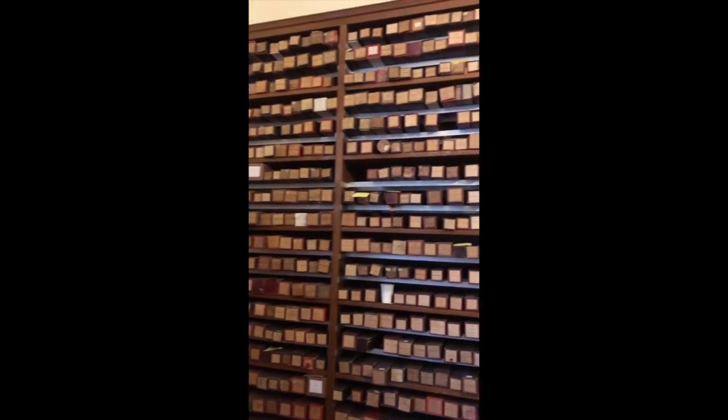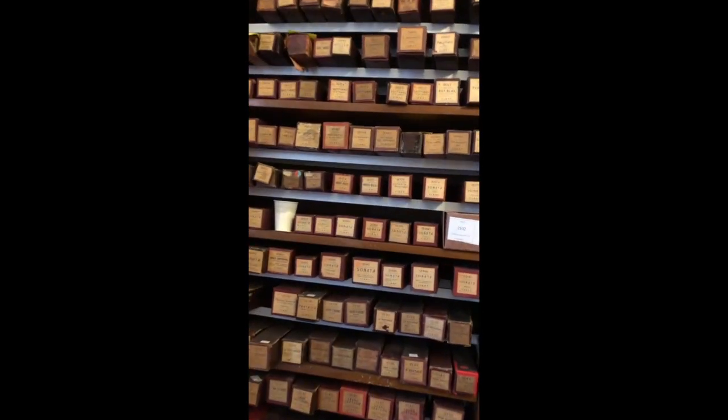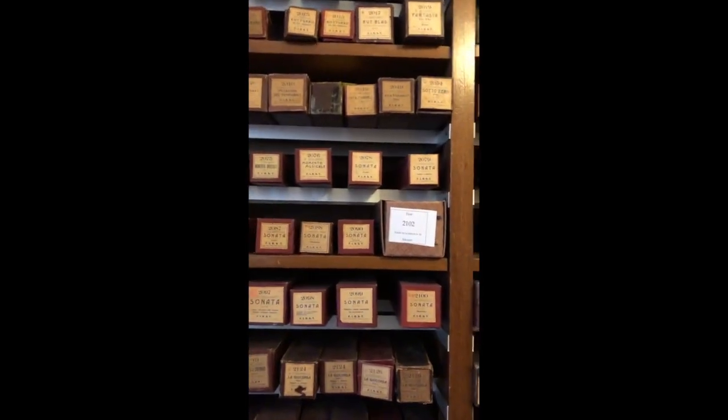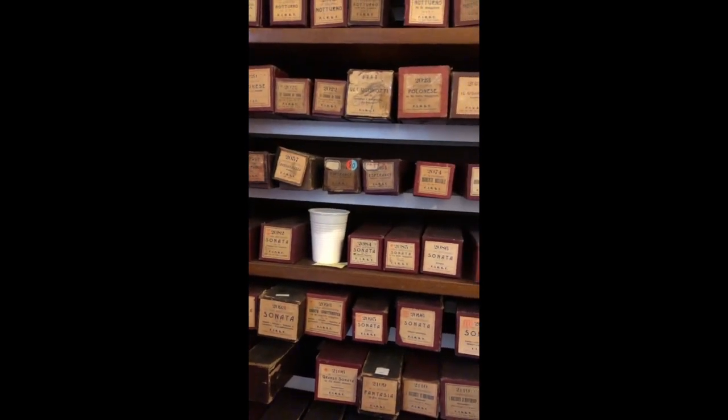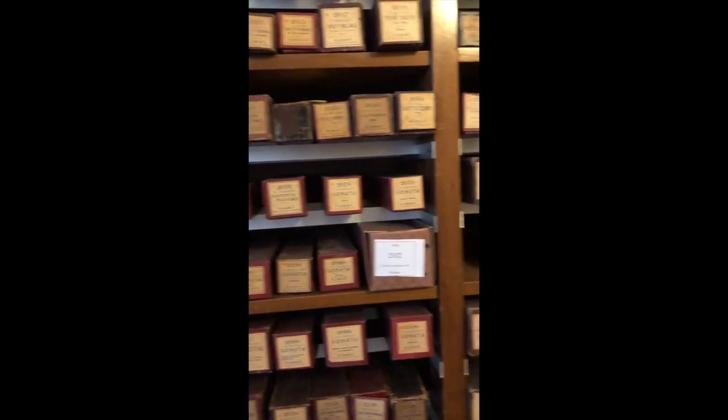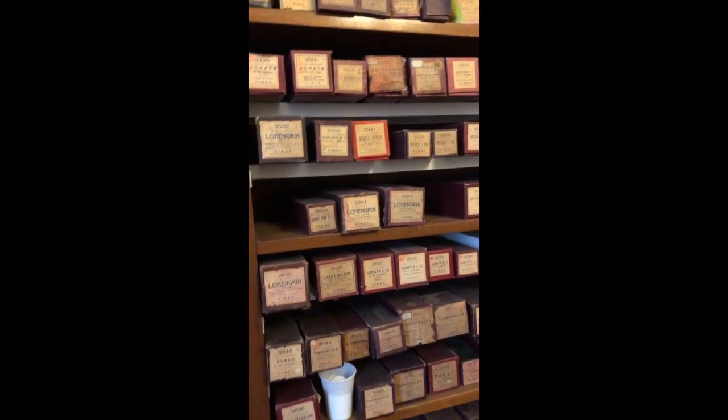You can see the extent of their piano roll holdings. Let me get a little closer to see a few titles. We have sonatas like crazy, Polonaise, Nocturne — lots of classical, lots of opera.